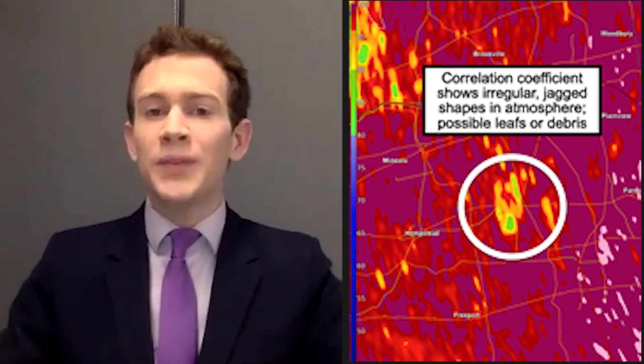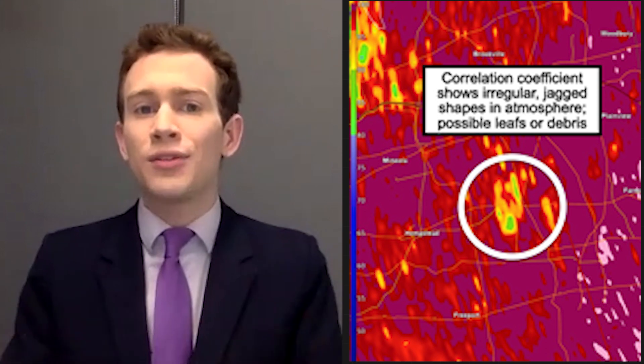The first tornado warning occurred near Hempstead, New York. When the warning was actually issued, odds are the tornado was already on the ground, evidenced by what you see on the right — a correlation coefficient signature. Anything in red means the radar is detecting irregular shapes like rain, hail, or snow. But anything in yellow means the radar is saying the shapes are jagged and weird, not commensurate with ordinary things — the inference being there's debris in the atmosphere. And this was the case when the warning was issued.